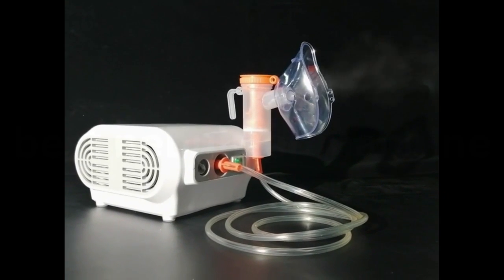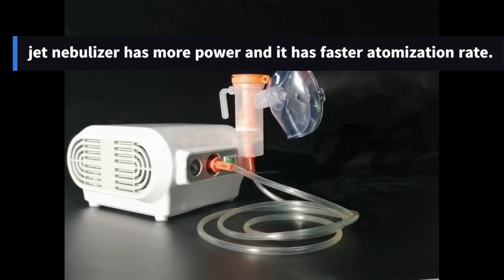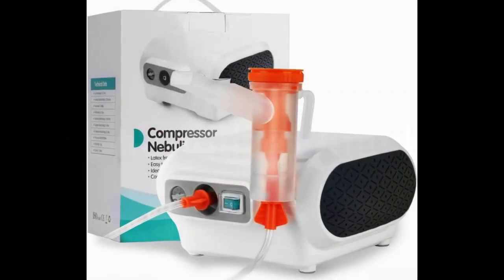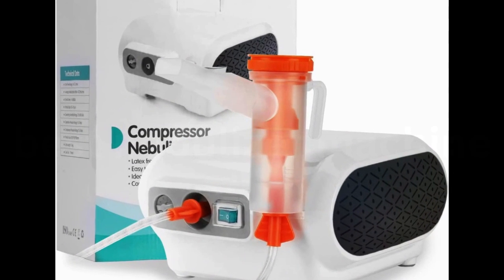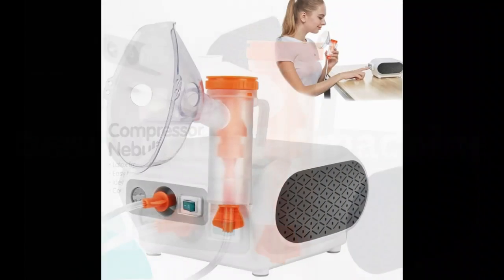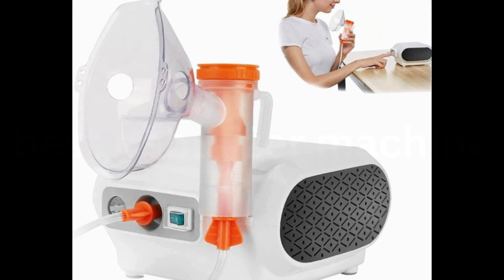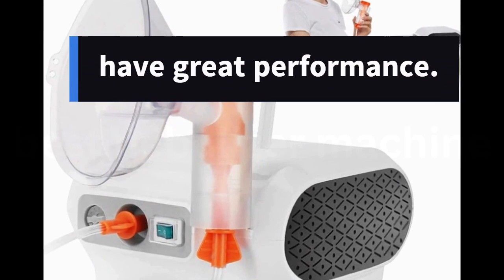Jet nebulizers have a faster atomization rate compared to mesh nebulizers — more power and faster atomization. It takes about 10 minutes to run out the saline solution, while a mesh nebulizer takes about 17 minutes. The particles are around 0.5 to 10 micrometers, which eases your breathing. Low operational cost makes this more cost-effective if used daily, and this type of nebulizer is highly recommended with great performance.